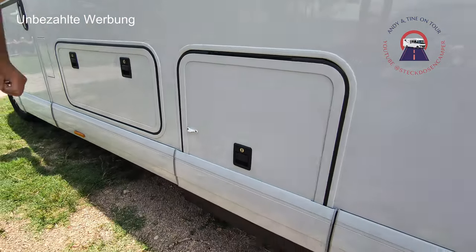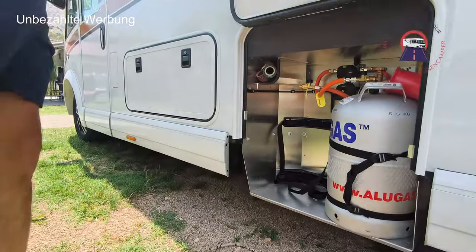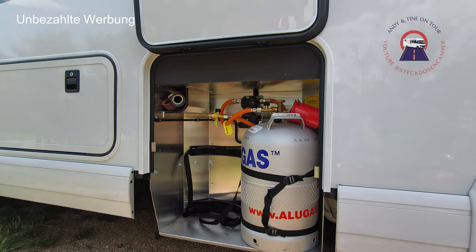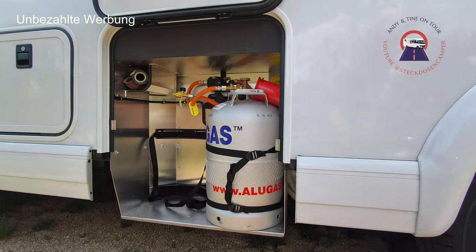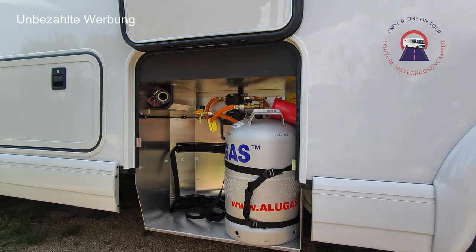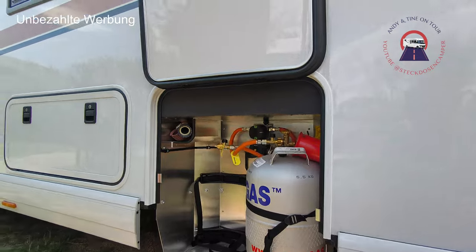Nächstes Fach. Hier ist für den Gasanschluss, hier sind die Flaschen – eigentlich zwei. Die andere habe ich vorne für den Grill. Mit Duo Control – das läuft alles über Duo Control. Von der Handhabung her ist das relativ einfach zu bedienen. Also wer mit den alten Flaschen zurechtkommt, kommt damit zurecht. Mit der ganzen Anlage hier drin.